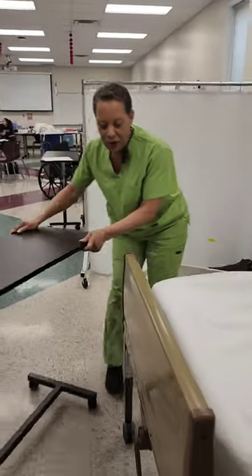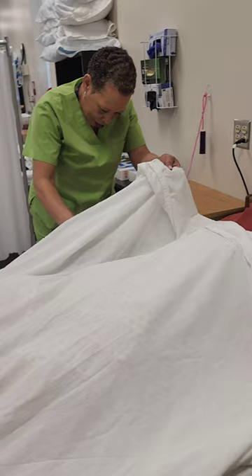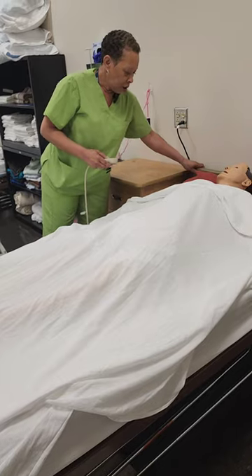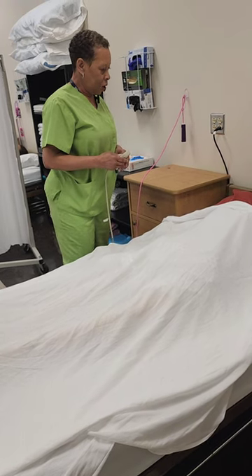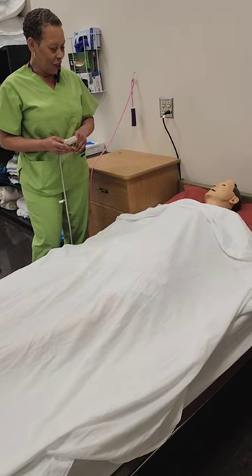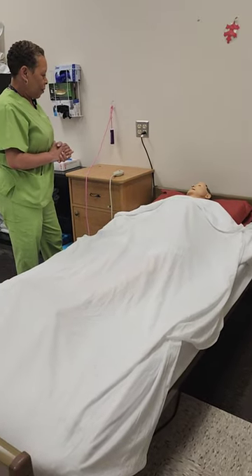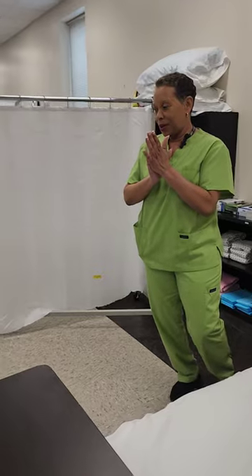Mrs. Smith — I'm sorry, earlier I called you Mrs. Jones. I do apologize. I'm going to get you covered back up. You still have your call light. I'm going to lower your bed back down to a low safe position. Your wheels are still locked. Would you like for me to keep your privacy curtain closed or would you like for me to open them? Is there anything I can do for you like water or a magazine before I leave? Well, you have a very good day. Washing hands, skill complete.